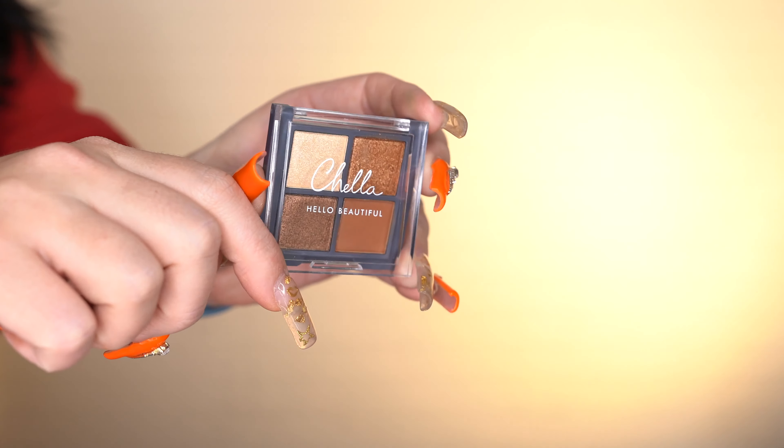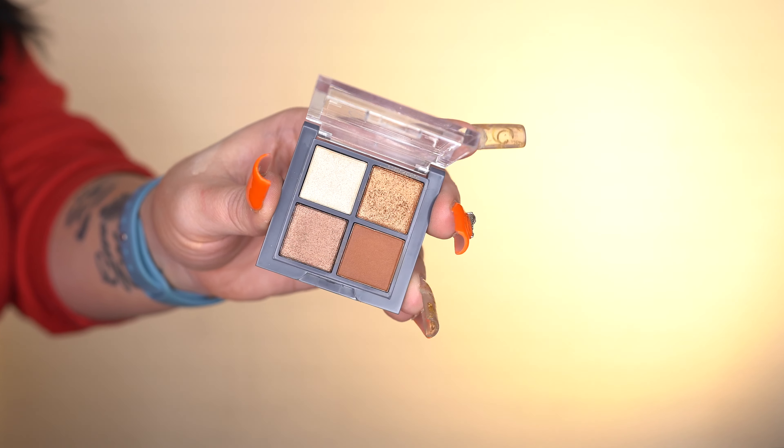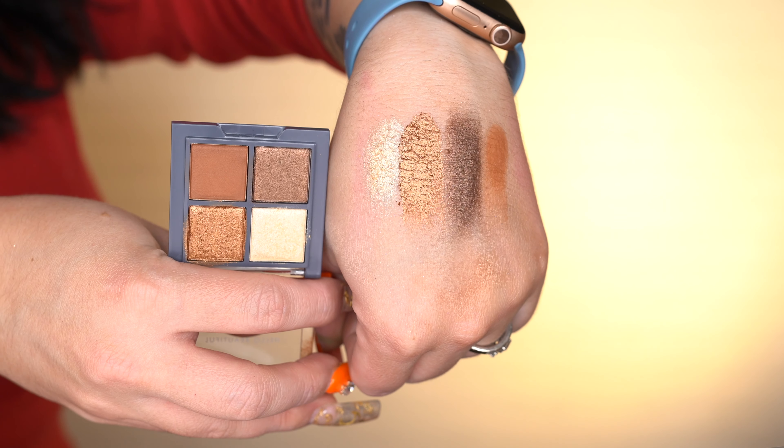The first thing I see is an eyeshadow palette — a small tiny one. It comes in a little bubble wrap thing. This is from the brand Chela and it's travel size — the Manifest Bronze Eyeshadow Palette. There are four shades: Charisma, Radiant, Purpose, and Intention. They're described as buildable and highly pigmented, meant to amplify your inner and outer glow. This is worth $20. The shades are stunning to be honest — I wish there was one more matte in here, but I would totally take this.